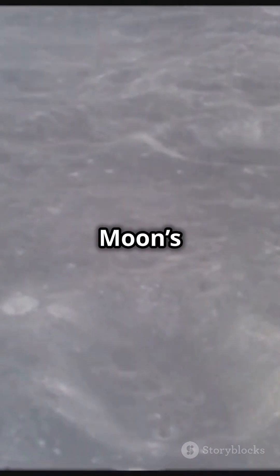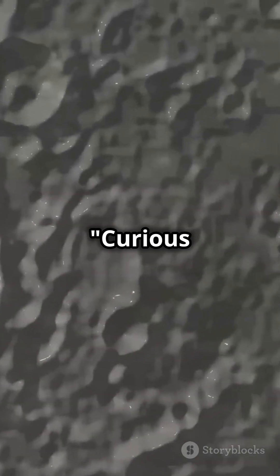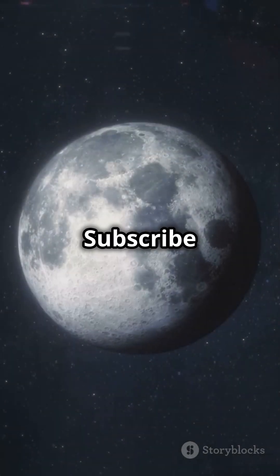These craters don't just tell the moon's story — they help us understand the history of our entire solar system. Curious about the moon's secrets? Subscribe for more cosmic wonders.